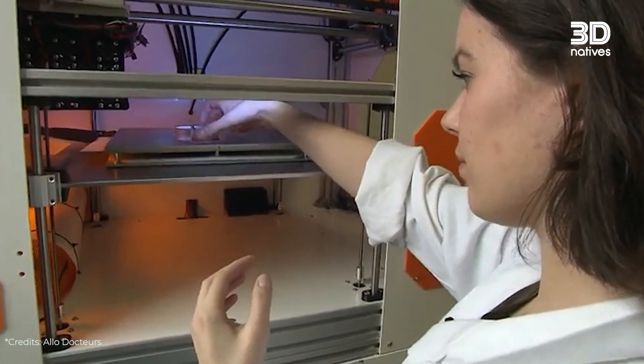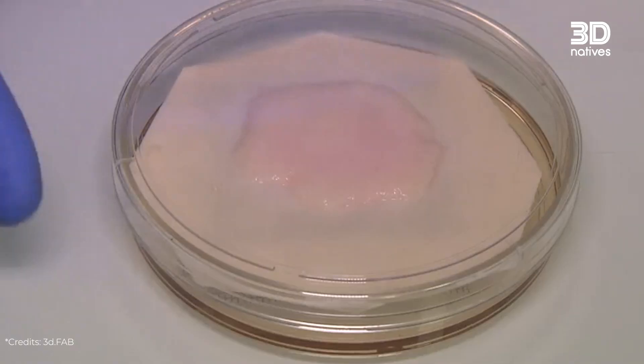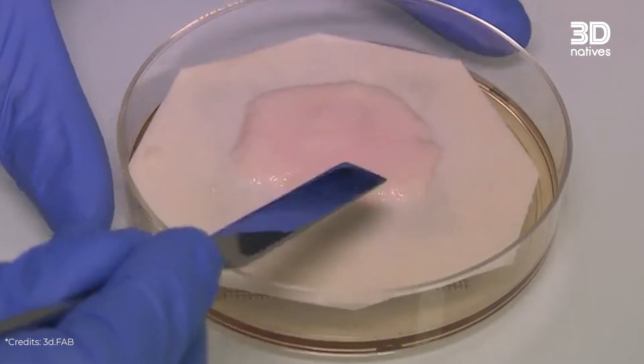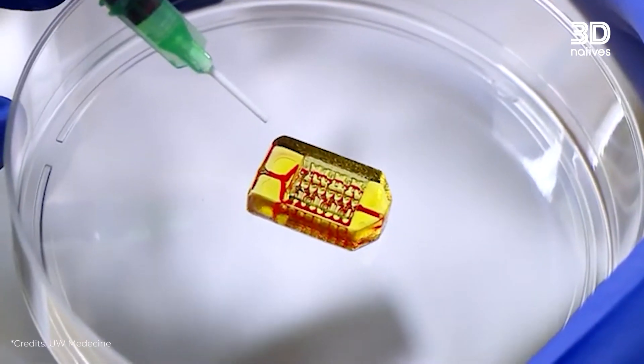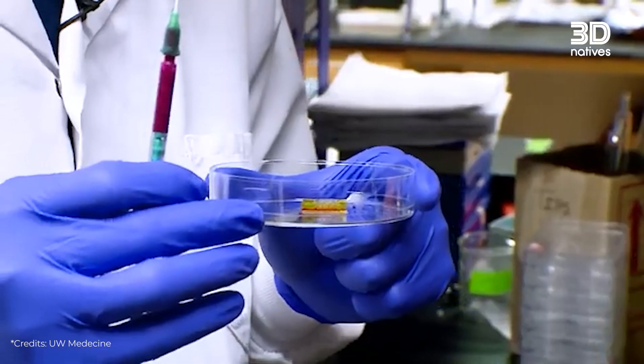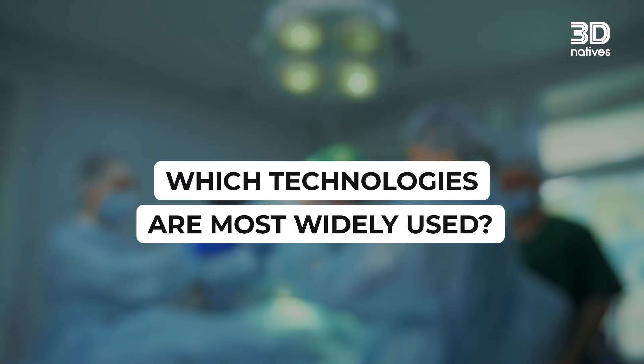3D printed organs are unlocking new possibilities in medical research and training, giving researchers a chance to explore organ structures and experiment with new approaches. Right now, 3D printed tissue is mostly used for research applications — meaning researchers in academia who want to understand how a disease works in a specific kind of tissue, or a drug developer like a pharma company that wants to know if a specific drug is toxic for different kinds of tissues.